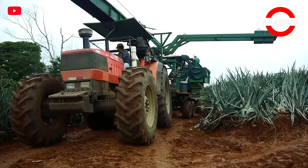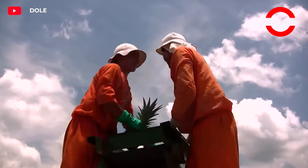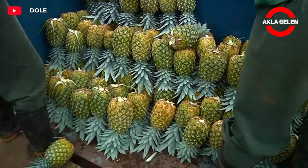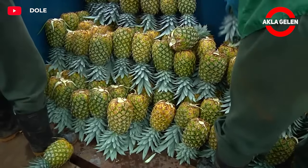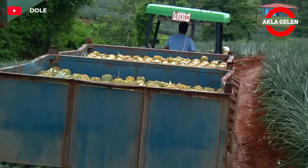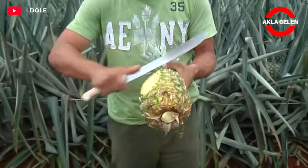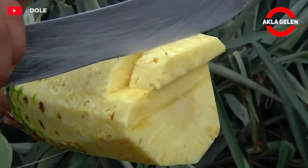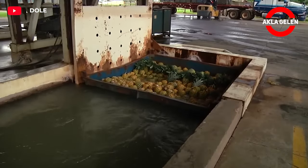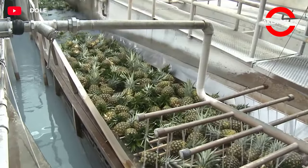Care should be taken not to damage the pineapples during harvest. Once harvested, pineapples can be stored at room temperature for several days. They are then transported to the factory, where they are made ready for consumption by going through various processes.